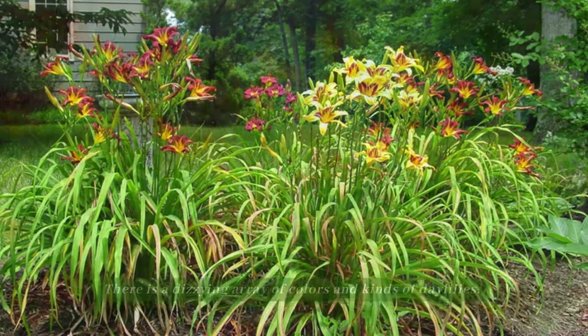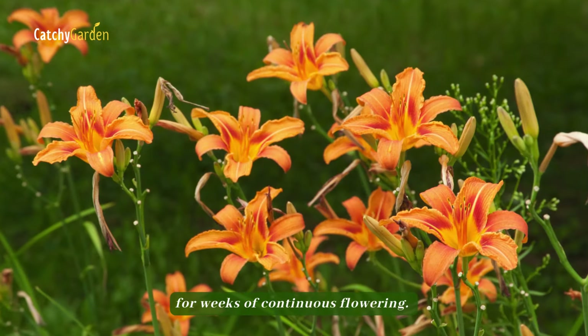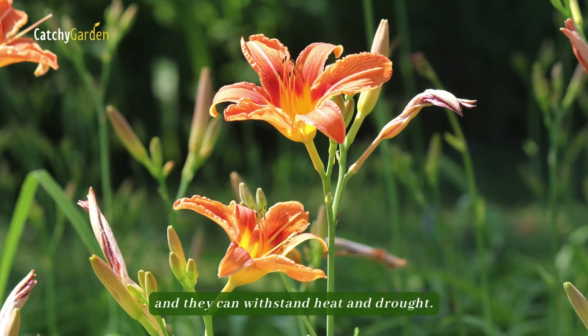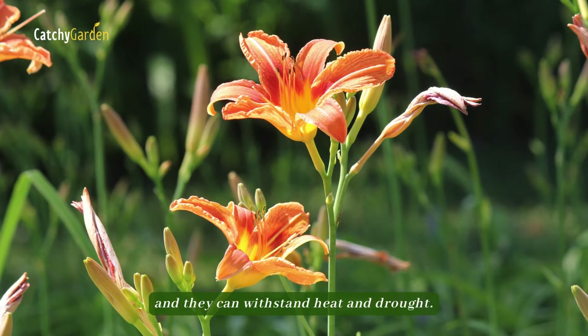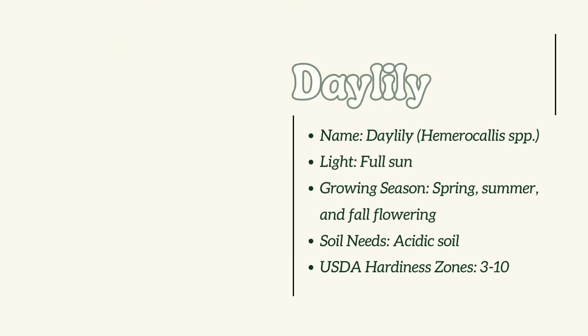Number 16: Daylily. There is a dizzying array of colors and kinds of daylilies. The sun-loving perennials can be mass-planted for weeks of continuous flowering. Very few pests bother them, and they can withstand heat and drought.